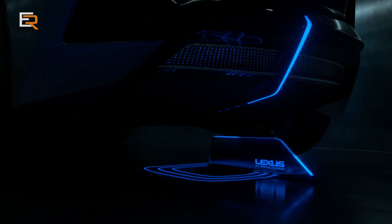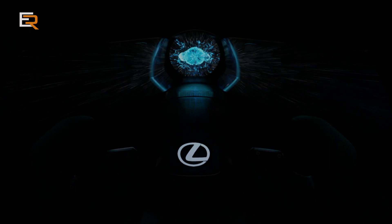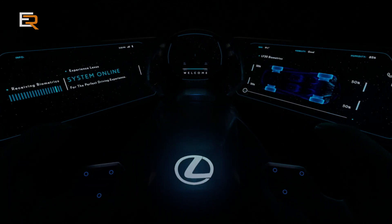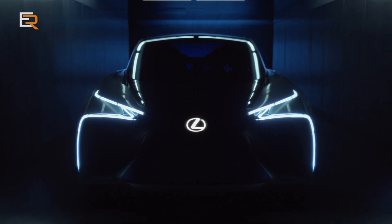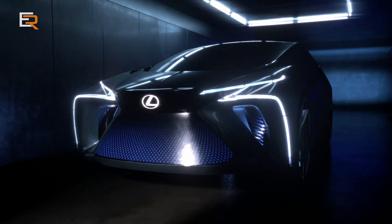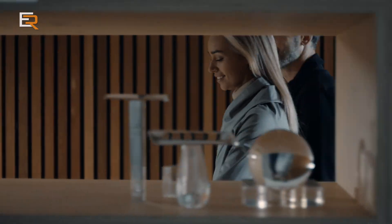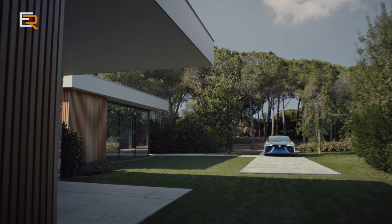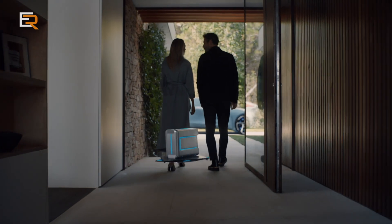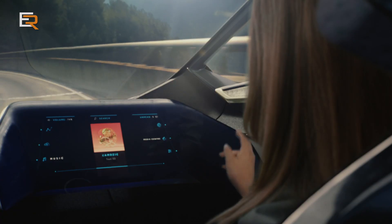At this year's Tokyo Motor Show, Lexus gave us a glimpse into their electrified future with the Lexus LF-30 all-electric vehicle. It would have been fun to take this idea from paper to concept, from its gull-wing doors to the signature Lexus spindle design, which now has stretched over the entire vehicle.